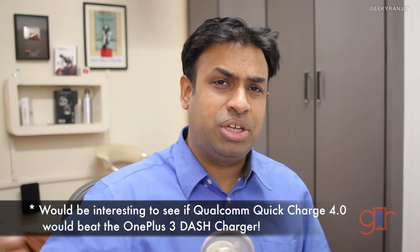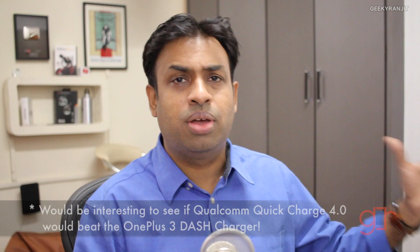Qualcomm says Quick Charging 4 is 20% faster and 30% more efficient than Quick Charging 3, so I would suggest that if you already have Quick Charge 2, don't upgrade to Quick Charge 3 — just wait for Quick Charging 4 if your devices support it. Quick Charging 1 wasn't that fast, but Quick Charging 2 was a real noticeable difference in day-to-day life. I'm hoping the leap from Quick Charging 2 to Quick Charging 4 will be significant. As of now, only the Snapdragon 835 chipset in 2017 will support Quick Charging 4, but I'm pretty sure it will come down to mid-range chips like the 6xx range later in the year.